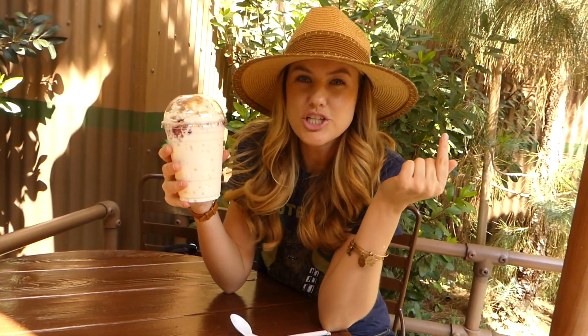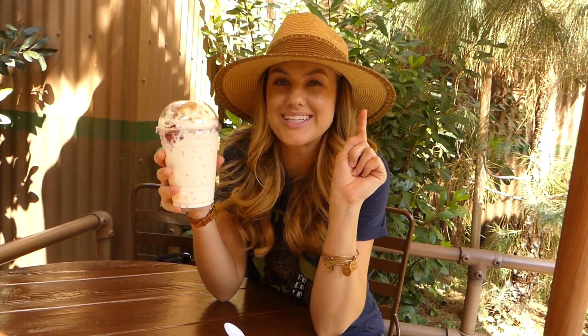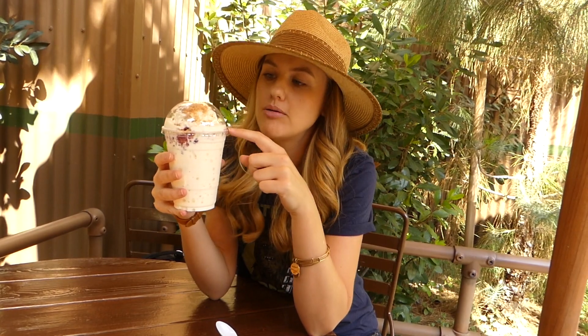So this is the Cobbler Shake from Smokejumpers Grill, and this is my new second favorite treat. It's a vanilla milkshake, boysenberry cobbler, whipped cream, crumb topping. It's so good. So good.